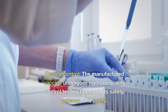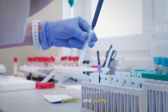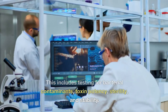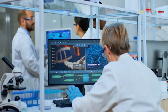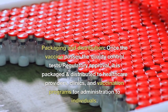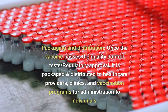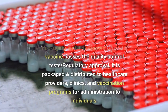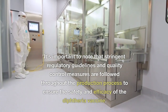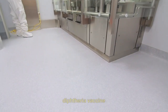Quality control: the manufactured vaccine undergoes rigorous quality control testing to ensure its safety, potency, and purity. This includes testing for bacterial contaminants, toxin potency, sterility, and stability. Packaging and distribution: once the vaccine passes quality control tests and regulatory approval, it is packaged and distributed to healthcare providers, clinics, and vaccination programs for administration to individuals. Stringent regulatory guidelines and quality control measures are followed throughout the production process to ensure the safety and efficacy of the diphtheria vaccine.